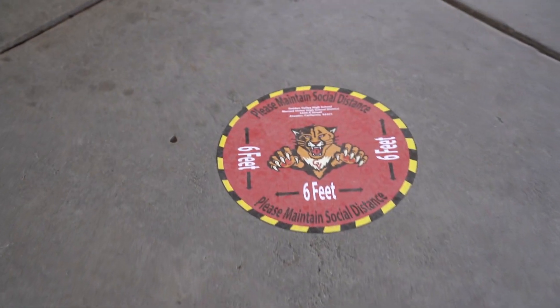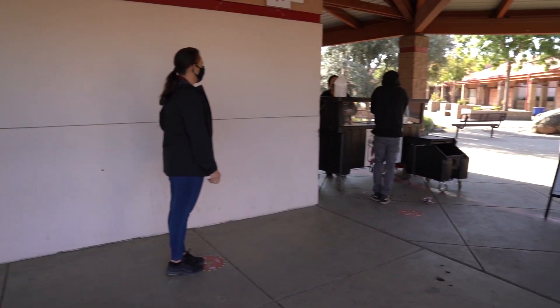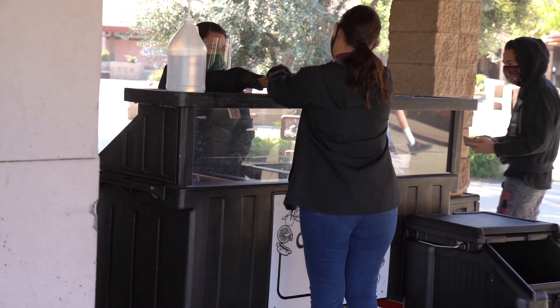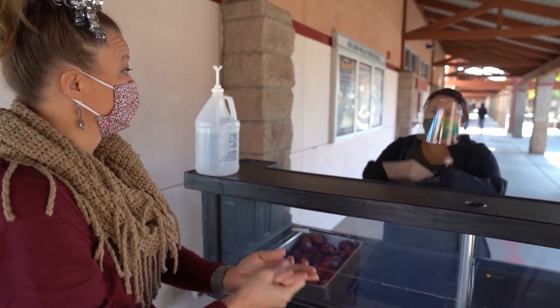Each food line will have social distancing markers. Please adhere to the markers and wait on each marker until a nutrition services team member is ready to assist. Hand sanitizer is available at each line and also throughout the campus. Hand washing or sanitizer is recommended prior to taking food and eating.